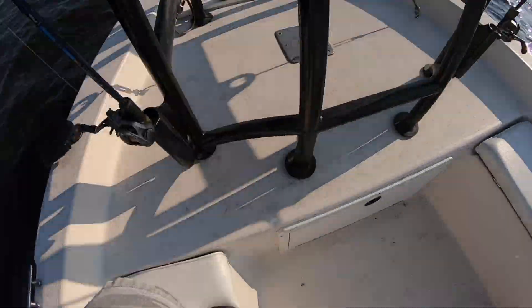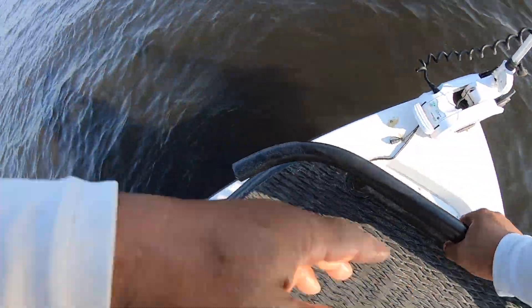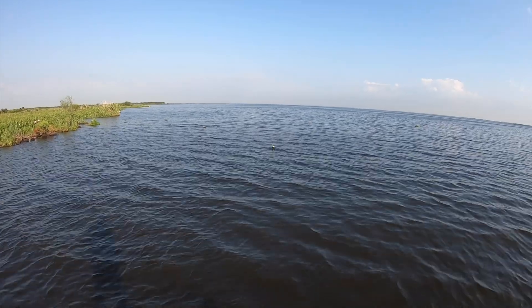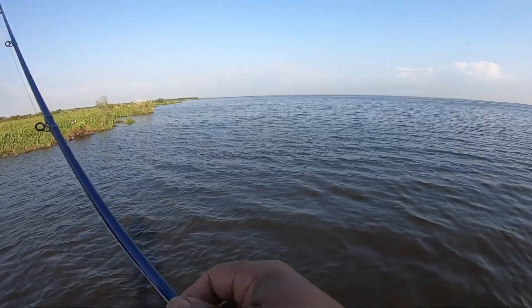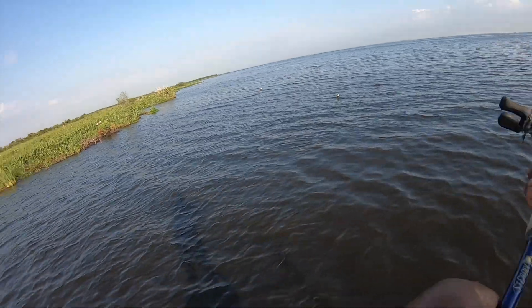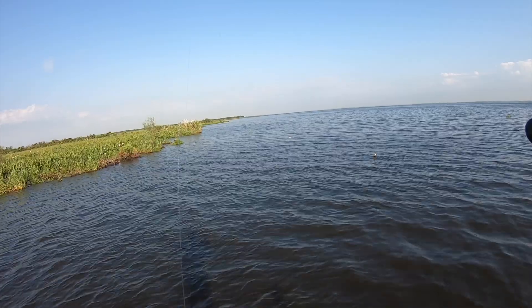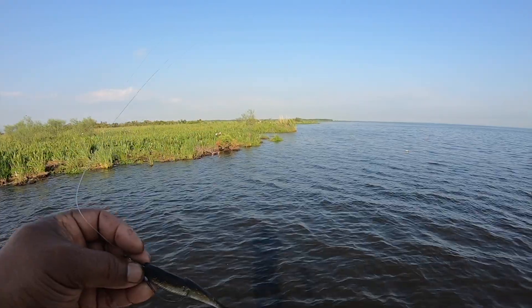All right, out here exploring a new body of water I've never fished before. Got two reds in the box. Using that gold rush quiver shad for our search bait. Just covering water, that's all I'm doing — covering water.